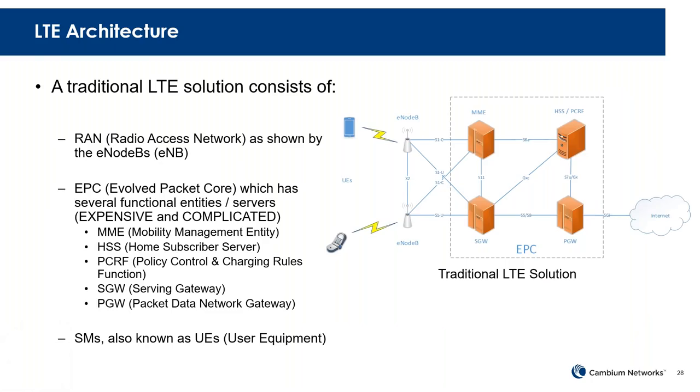To go over LTE a little bit: a traditional system has many different components — the RAN, the E-Node-B or access point, and then the Evolved Packet Core. In a traditional LTE system, this is a pretty complex set of infrastructure items required at the NOC — authentication, management of the attached entities, and all the gateways serving the connections. It's complicated and expensive, with lots of different functions.